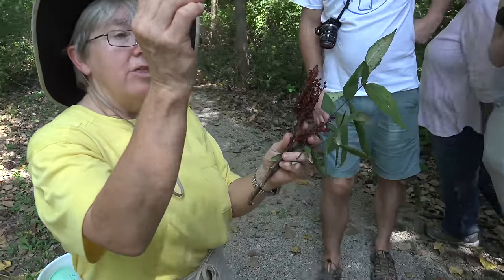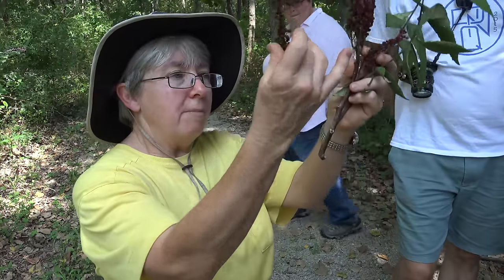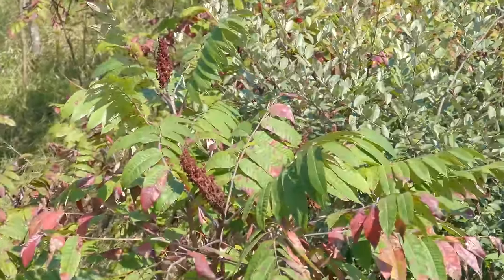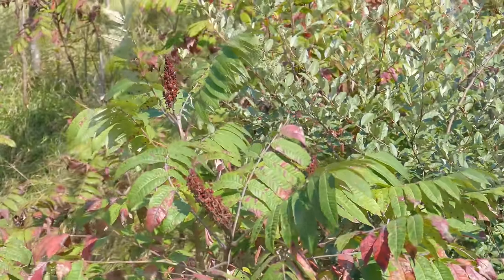For the sumac, there's an oil that comes up on the outside of these berries when the sumac first turns red. Every time it rains, it washes away some of that oil.